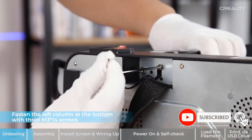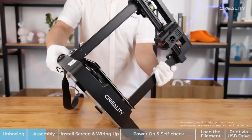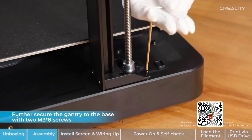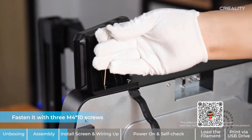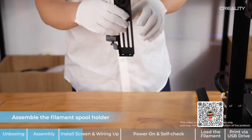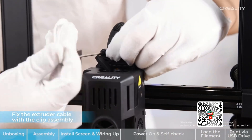This 3D printer equips a 32-bit silent mainboard with an advanced stepper motor drive to control all axes more precisely for less operation noise. The PC Spring Steel Build Plate is sticky and flexible, making it easy to remove printed models by bending it slightly. The Ender 3 V3 also features auto-filament loading and unloading: one tap to load the filament, and one tap to unload it. Tap Extrude and the filament will flow out of the nozzle smoothly; tap Retract and the filament will exit quickly, making it effortless to replace the filament.